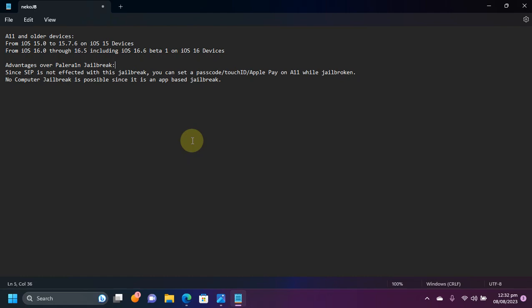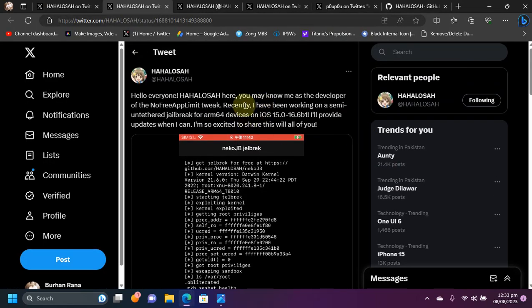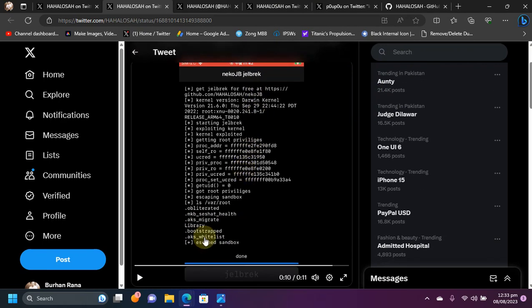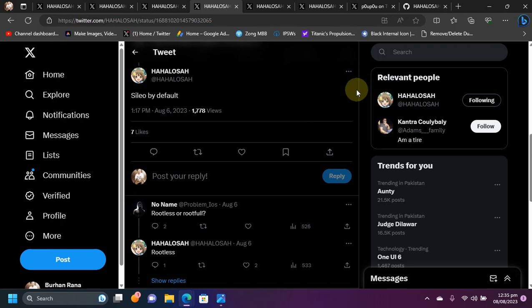You will get the IPA installed onto your device using an online method, and of course you can use offline methods also. If you want to check it out, there is a demo video on the developer's Twitter page — as you can see right here, this is the app, and you can see the jailbreak completed successfully.